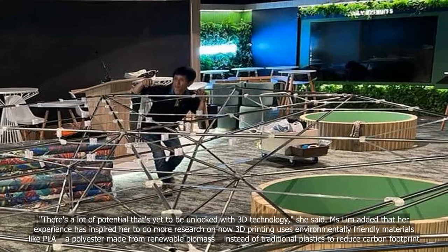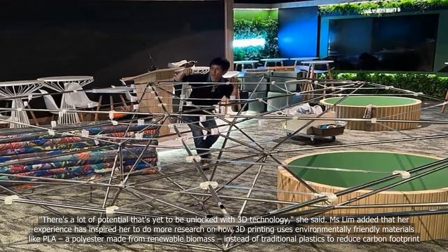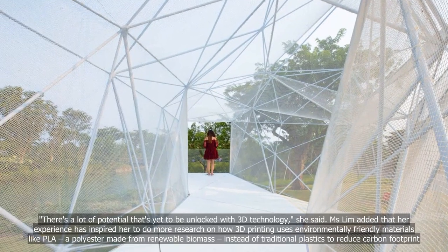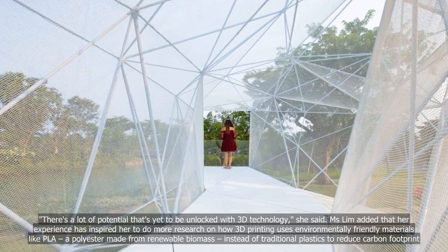Ms. Lim added that her experience has inspired her to do more research on how 3D printing uses environmentally-friendly materials like PLA, a polyester made from renewable biomass, instead of traditional plastics, to reduce carbon footprint.